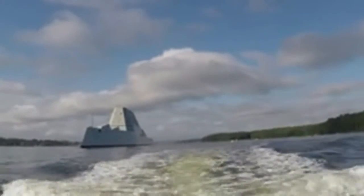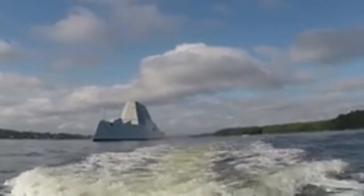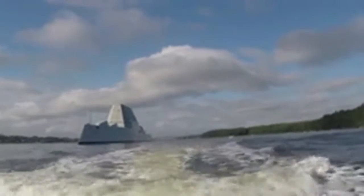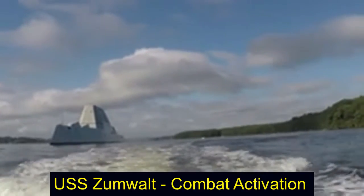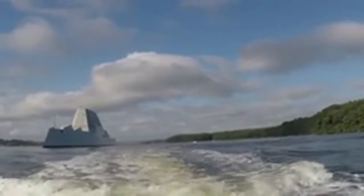It also has something called ERLAP, which is a long-range precision weapon that fires from the deck. The USS Zumwalt has been going through what's called combat activation, where the electronics and the weapons are all being fired and prepared for ultimate deployment at sea.